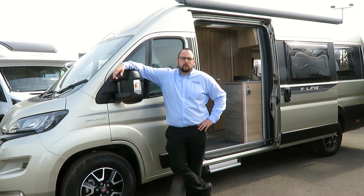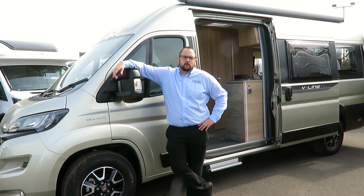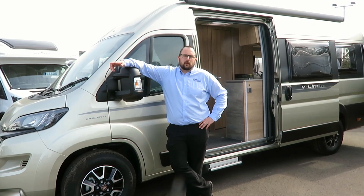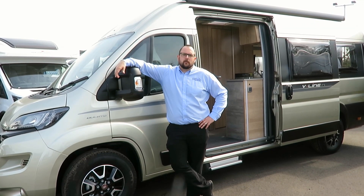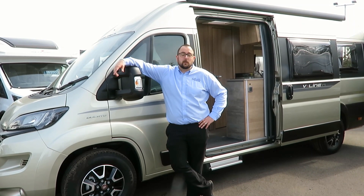It's a great motorhome, and if you're still working but like to make the most of your weekends, or if you enjoy short breaks — it's a great tourer too, with the benefit of the two habitation areas, so you can still have your own personal space if the other half is driving you mad.